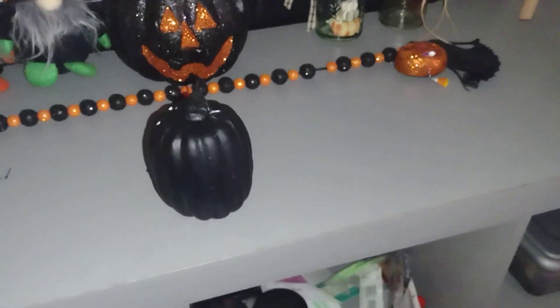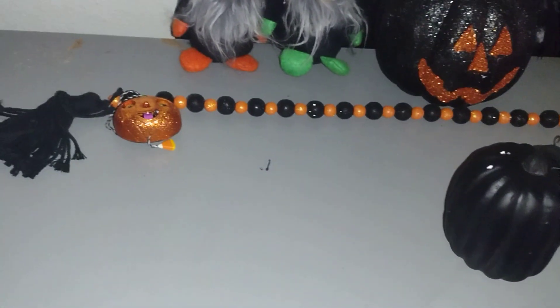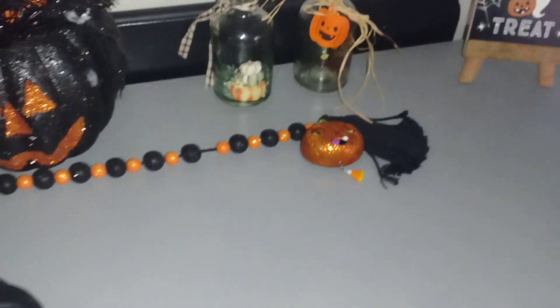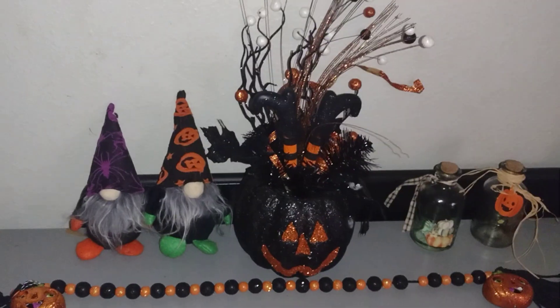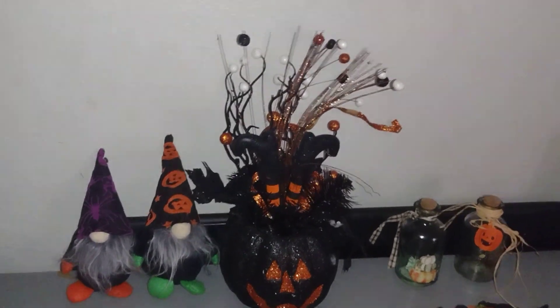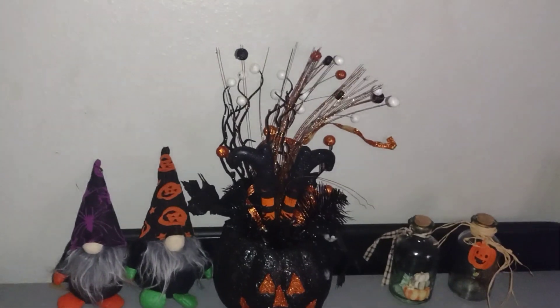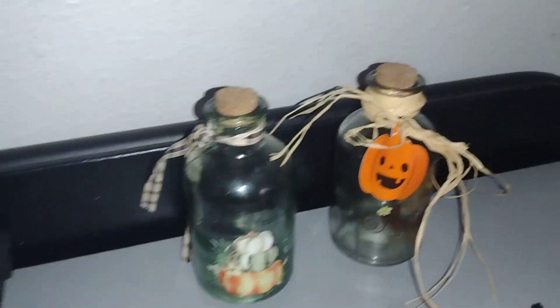Then I got this black pumpkin from Walmart, and the garland. These I got from Save-A-Lot. The jack-o'-lantern with the witch feet sticking out I got from CVS or Walgreens — one of the two drug stores. And then these I got from Dollar Tree.